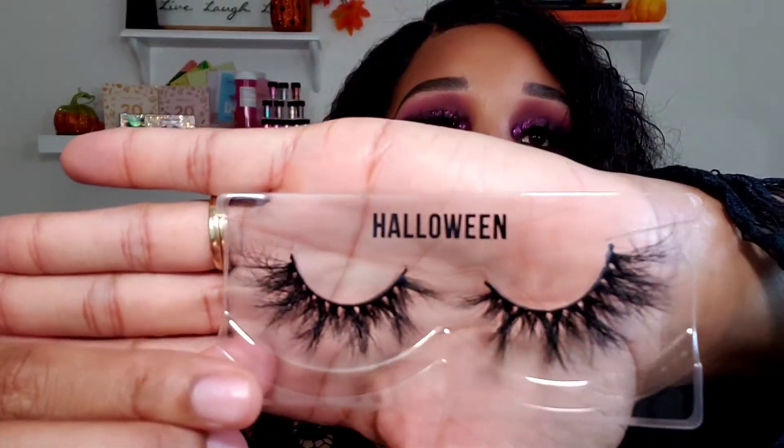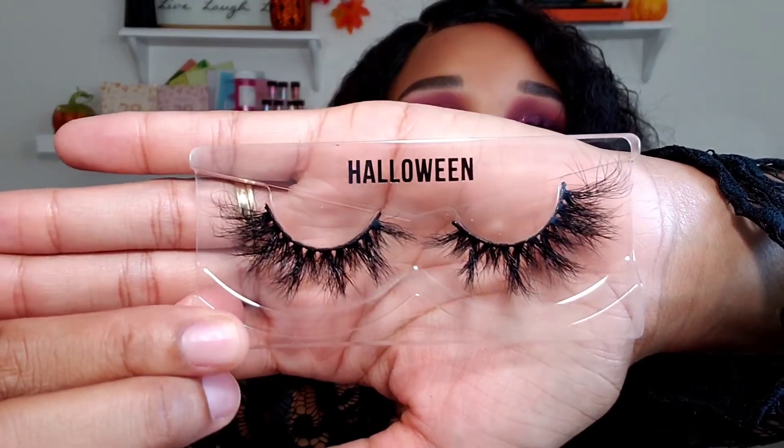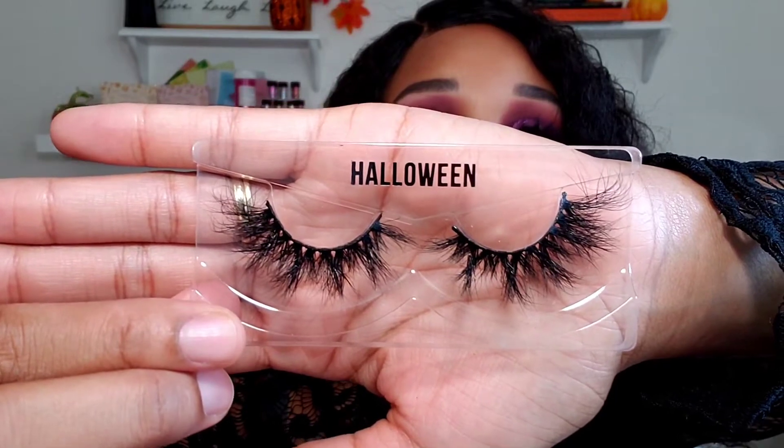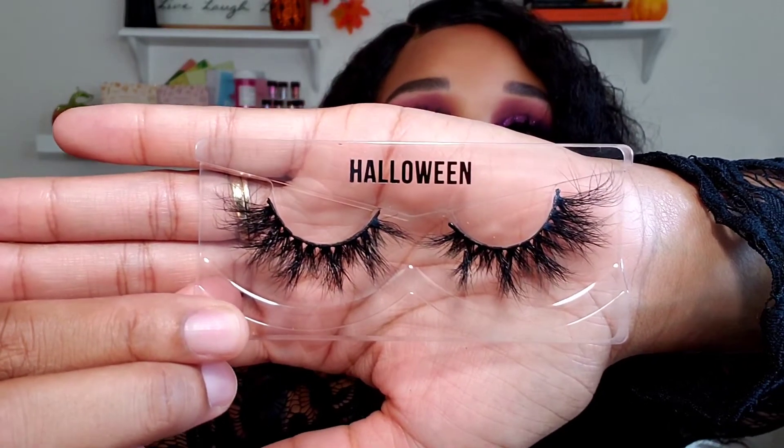This one is called Halloween. That is super cute. I might be kind of corny, but I might want to wear those on Halloween and do like a cute Halloween look with that. But hey, they're called Halloween, right?